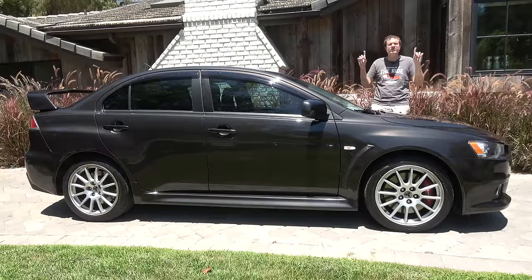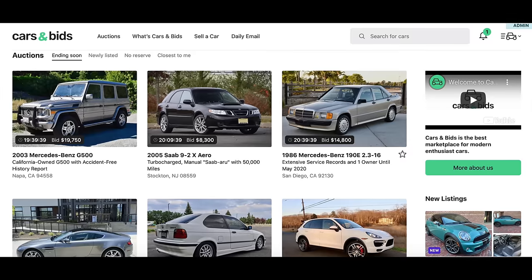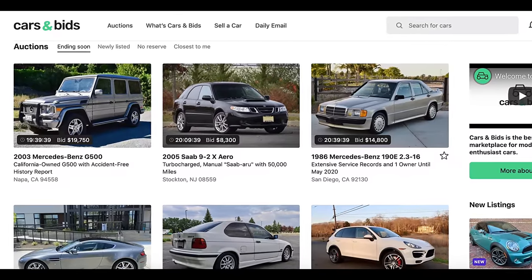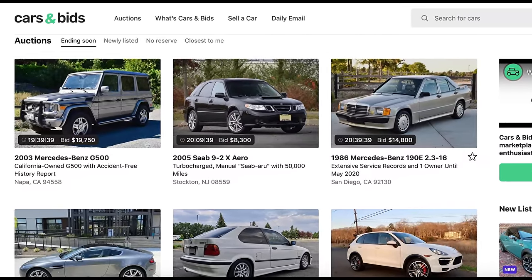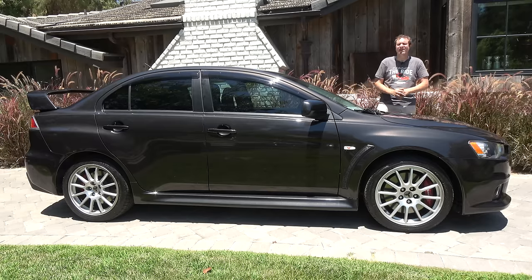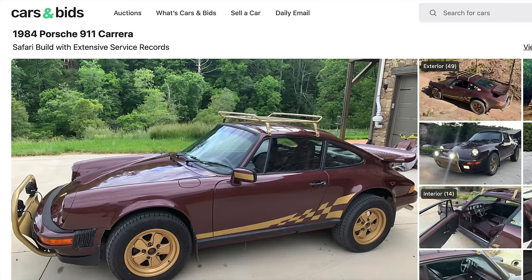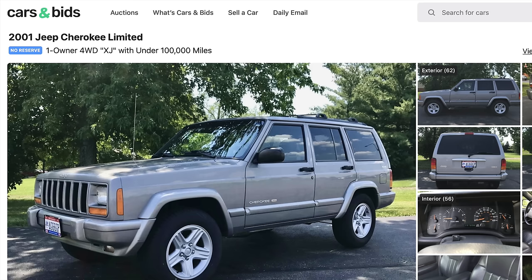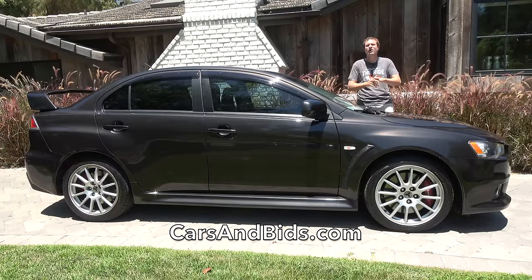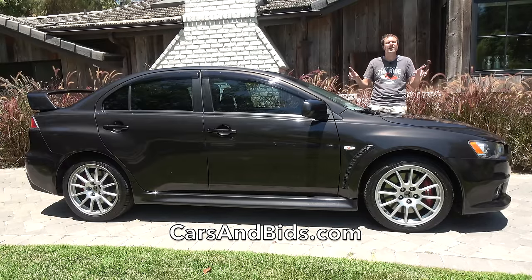Before I get started, be sure to check out Cars and Bids, which is my new online enthusiast car auction website with live auctions of cool enthusiast cars from the modern era, everything from the 80s and up. If you're looking to sell or buy a cool car from the modern era, Cars and Bids is the place to do it.